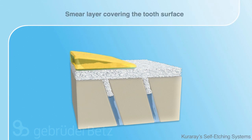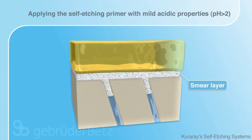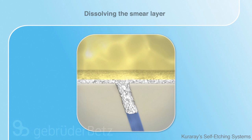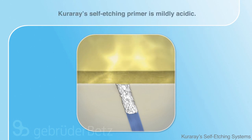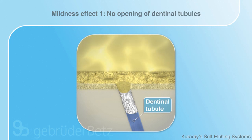With Kuraray's self-etching technology, the primer itself is supplied with acidic properties and applied to the tooth without phosphoric acid. The essential advantage is the mildness of the primer. Thanks to the mild etching process, the dentinal tubules are still protected by the smear plug.